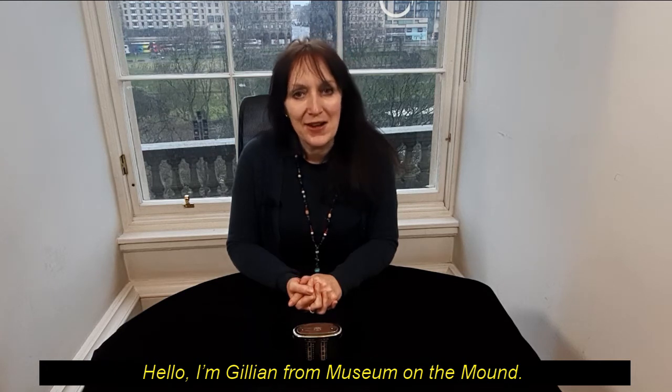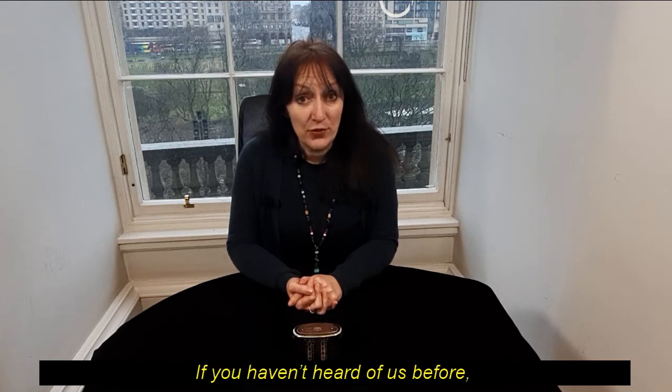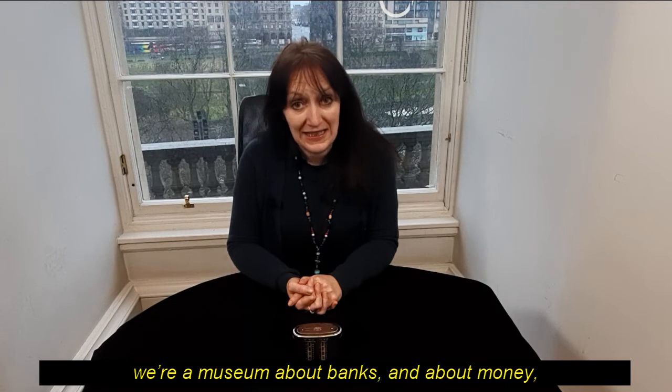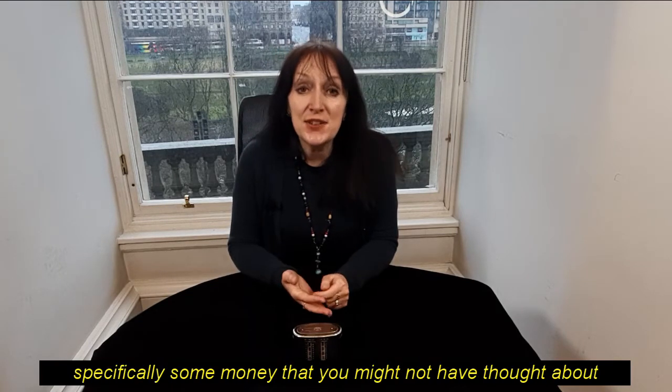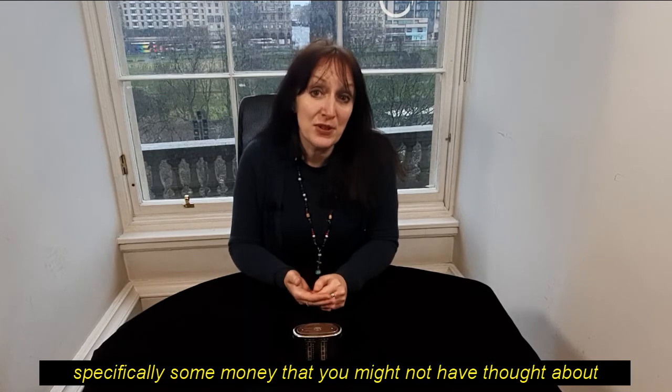Hello, I'm Gillian from Museum on the Mound. If you haven't heard of us before, we're a museum about banks and about money, and it's money that I want to talk to you about today — specifically some money that you might not have thought about for many years.